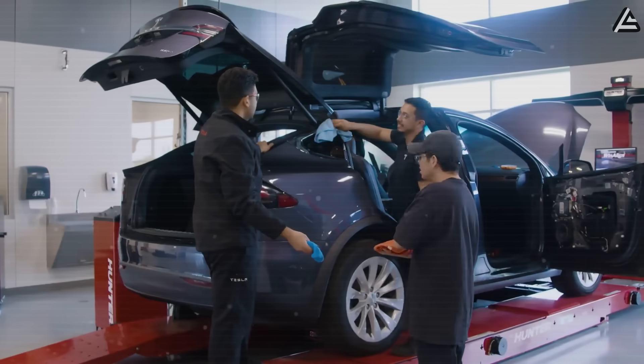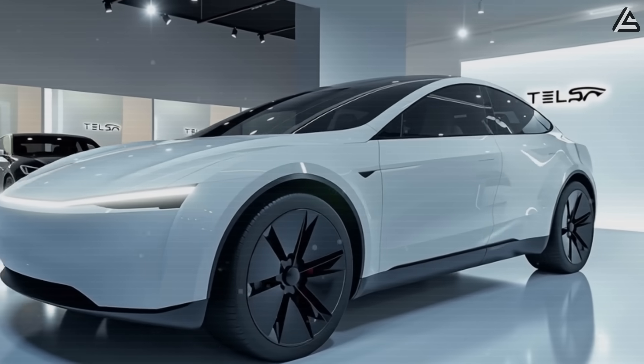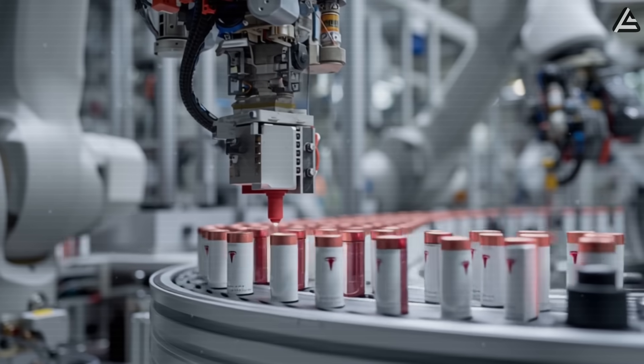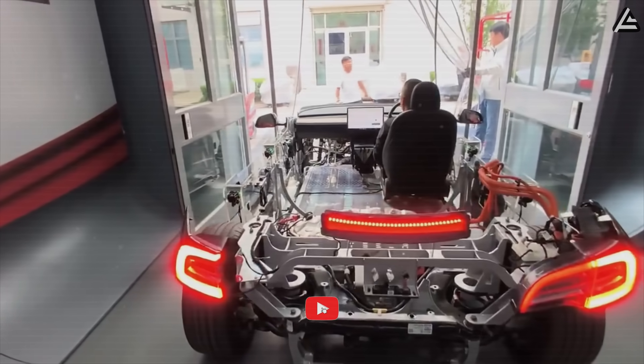From fearing costly maintenance, Tesla owners might soon face a new problem — but a good problem. The car simply lasts too long to replace. Is this too good to be true? What does this mean for your wallet and daily driving experience? And how will these huge changes in design and technology reshape the electric car market?